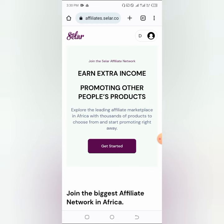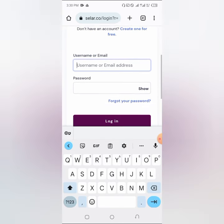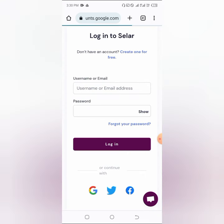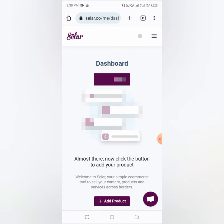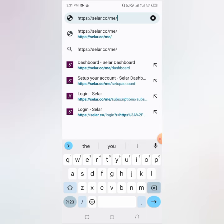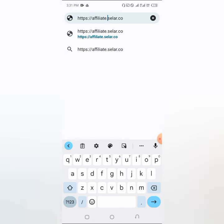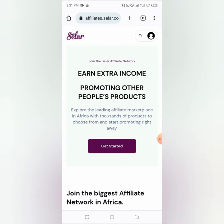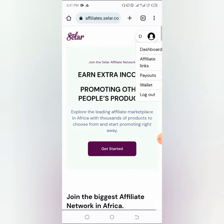When you reach the affiliate site, all you have to do is log in. I already have an account so I'll log out first to show you the process. Click on 'Get started' — here you can promote other people's products. You need to have a seller account first, which is why we created one earlier. I'm logging back in using the same Gmail I used initially, and now I'm in my seller account.